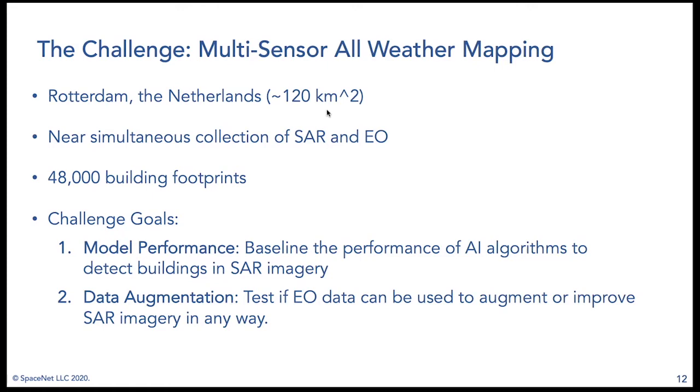Our two primary challenge goals were: first, to baseline the performance of AI algorithms at detecting buildings in SAR imagery — since there's not a lot of SAR data available, we weren't sure how well these approaches would perform; and second, to test whether EO data can augment or improve SAR-based detection. We structured the competition to incentivize exploring that second goal.